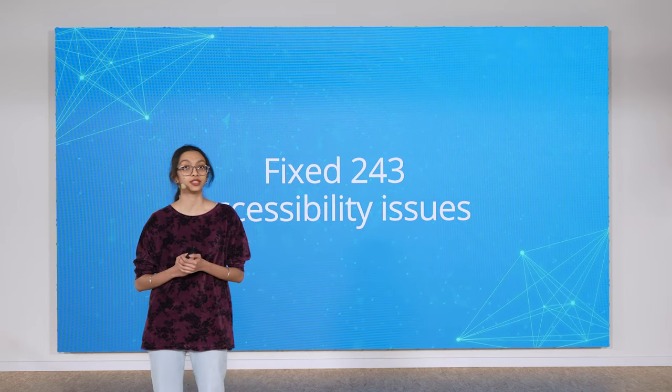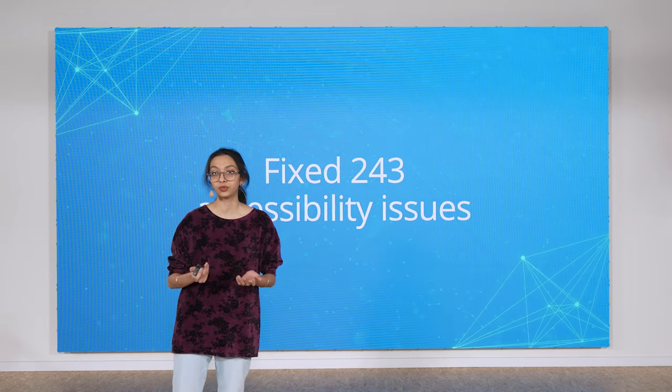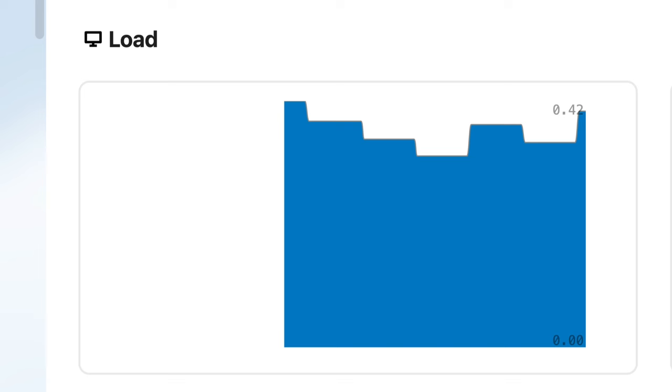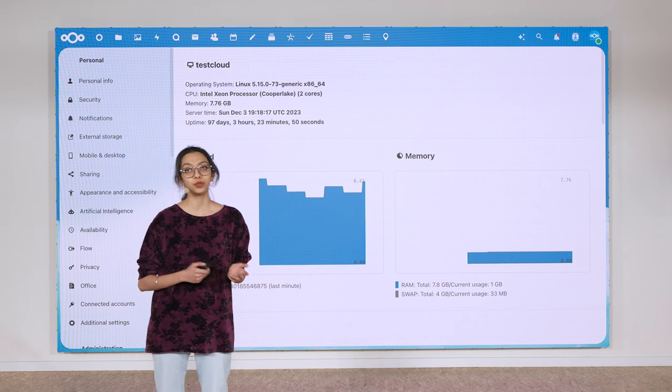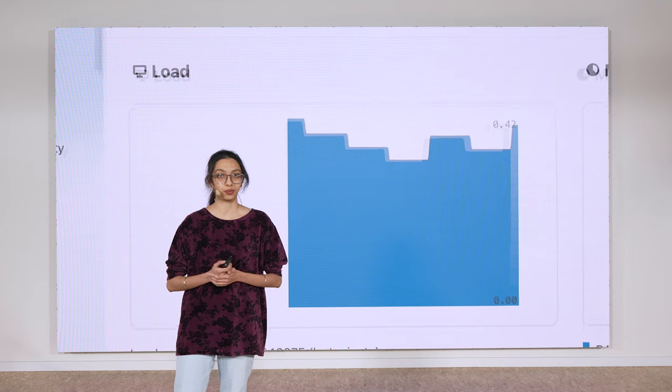This greatly improves the experience of using Nextcloud for people who use screen readers or keyboards for navigating. And last but not least, we made some improvements to the system monitor. This app gives admins information about their server and its status so they can track for issues. If you're an admin and you want to find out about things like CPU and memory load, disk and active users, this is the place to go.